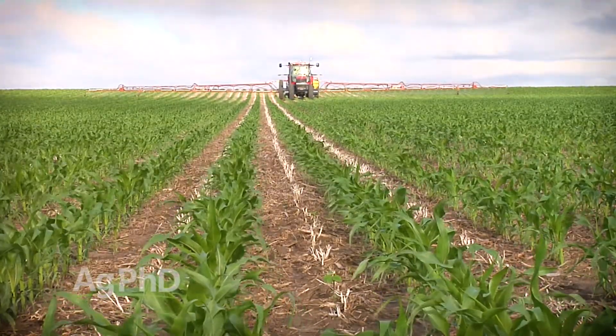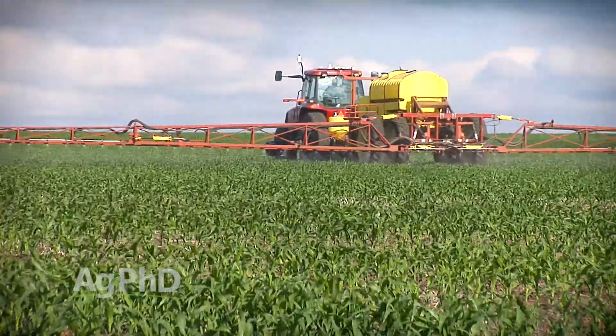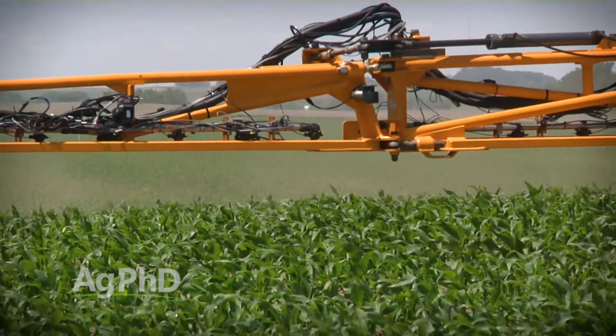We've had a lot of questions about this in particular this year because the HPPDs have dropped in price so much. You can buy generic Callisto dirt cheap — you could throw that with a Harness or Surpass or something else and maybe a glyphosate, and all of a sudden you've got a three-way mix with three modes of action that would work out really well. But there are other ways to do it that are just as or even less expensive.